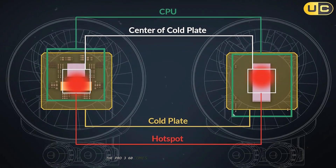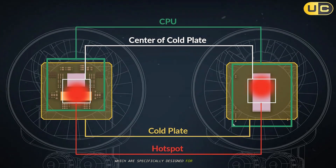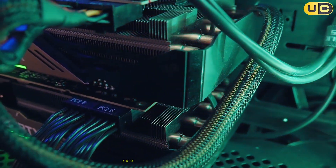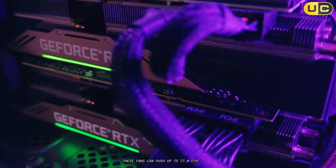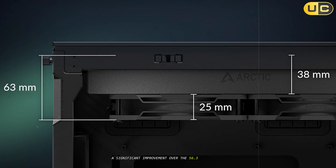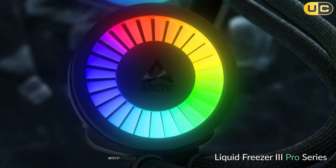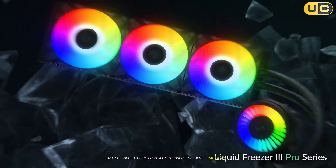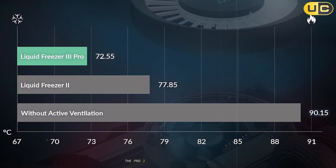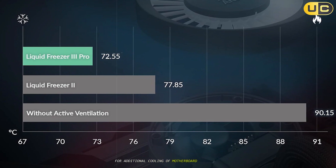The Pro 360 comes equipped with three of Arctic's new P12 Pro fans, which are specifically designed for radiator use with seven blades instead of the standard five. These fans can push up to 77.0 CFM of air, a significant improvement over the 56.3 CFM of the standard model. The static pressure has also been improved, which should help push air through the dense radiator fins more effectively. Like the 240mm model, the Pro 360 also features the VRM fan for additional cooling of motherboard components.